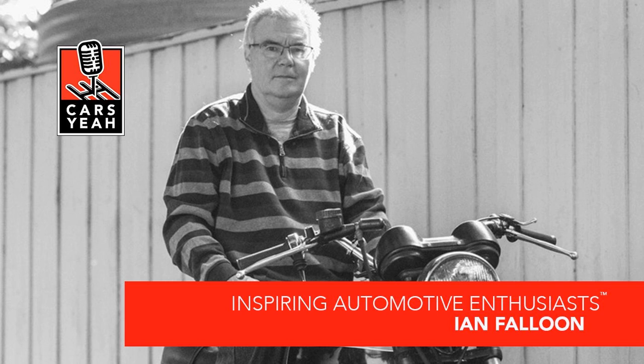The success of that book led to a series of Ducati books and histories of Honda, BMW, Moto Guzzi, MV Agusta, and numerous other motorcycle marks. Ian's newest book, which we'll be talking about today, is The Complete Book of BMW Motorcycles: Every Model Since 1923, published by my good friends at the Quarto Group. One lucky Cars Yeah subscriber is going to win a copy of this very cool book, compliments of the Quarto Group. Just go to CarsYeah.com and click on the free book button — your name will be in the hat. We'll be giving one away in about a week.